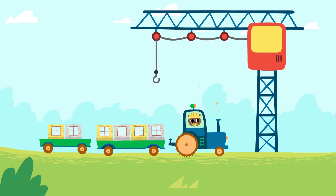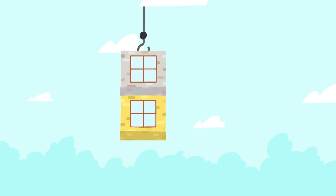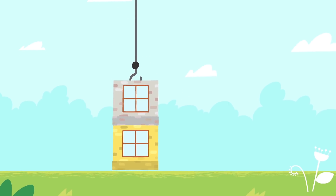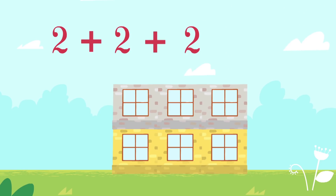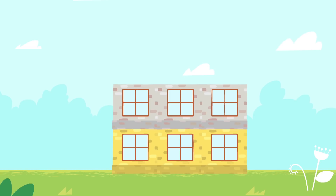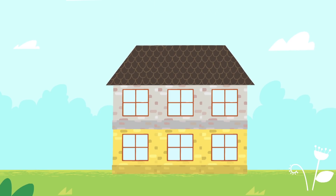Let's build a school! Two plus two plus two equals six. Six blocks. But something's missing — a roof! The school is ready.